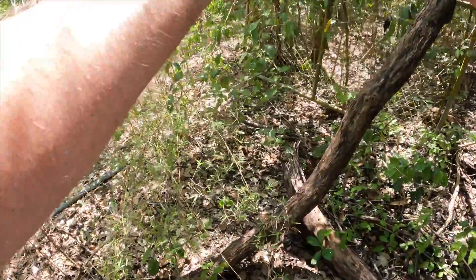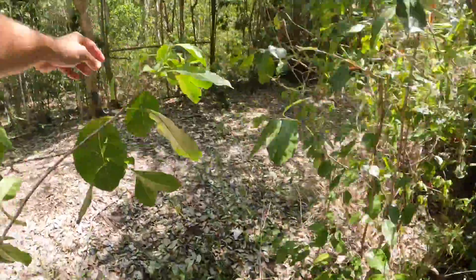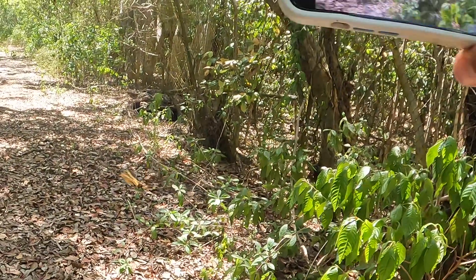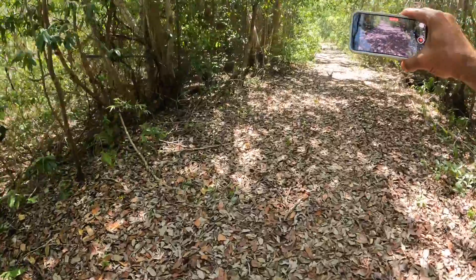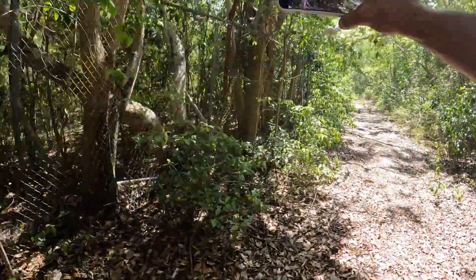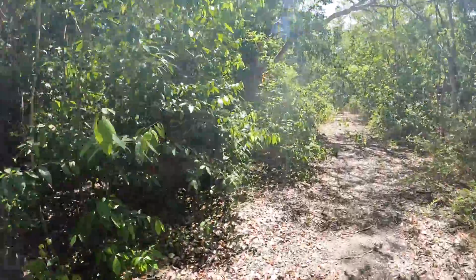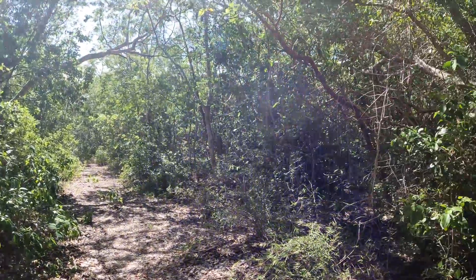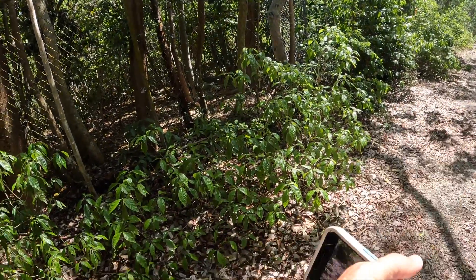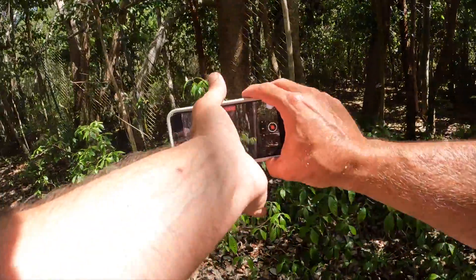Alright guys, this is a Bahamian Swallowtail. This is so cool. Bahamian Swallowtail, guys — where are you gonna go? I'll follow you and record you as long as you'll let me. This is the first one I've ever seen alive — Bahamian Swallowtail in the wild. Alright, there's a Eunica. It's Eunica Tatala.